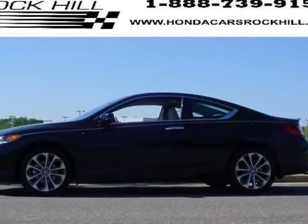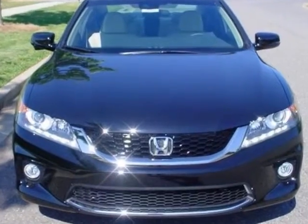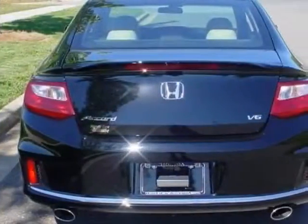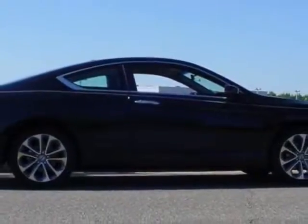Look at this new 2013 Honda Accord Coupe. For your protection, this vehicle has a full factory warranty. This vehicle gets an estimated 21 miles per gallon in the city, and an estimated 32 on the highway.